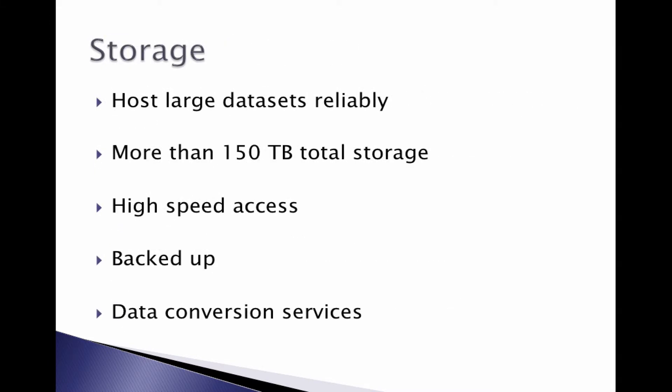Storage. We are currently hosting quite a few very large datasets. A number of faculty here at Stern have multi-terabyte datasets that are housed in our research computing facilities. Right now we have over 150 terabytes of storage. It can be backed up if needed, and we also offer help to bring data into our cluster from external sources.